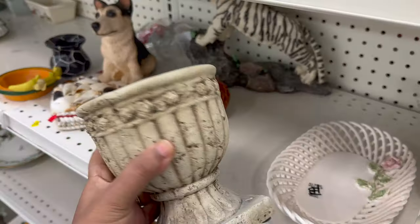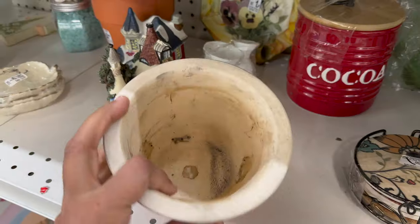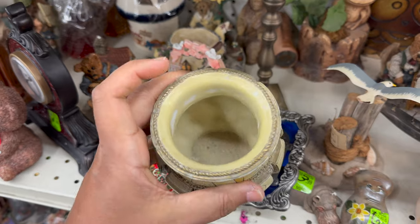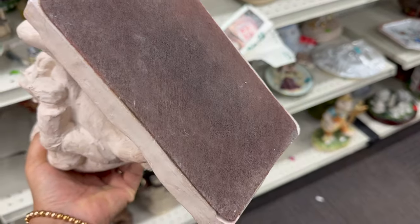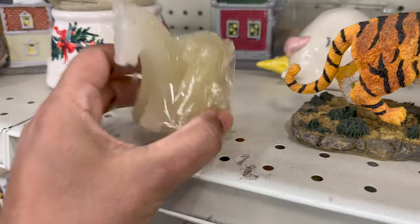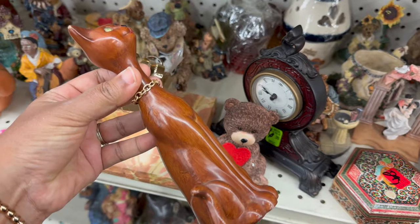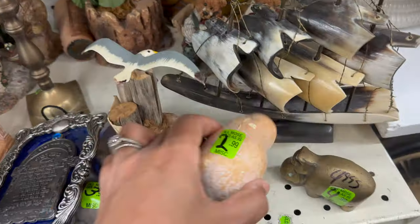I headed back downstairs and got started with the home decor items. At this time I was finishing up my back patio makeover, so I was keeping my eyes peeled for things like planters and outdoor decor. Going to the thrift store is really not a place where you can just go with a list and check off what you're looking for. Everything is random, so you have to go as often as you can because things are changing every single day. I believe on any day that you go, you can find things that you love.